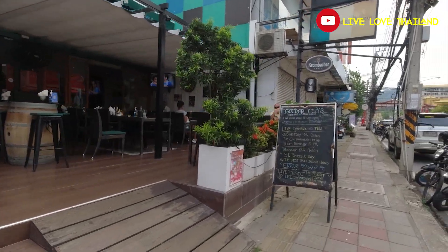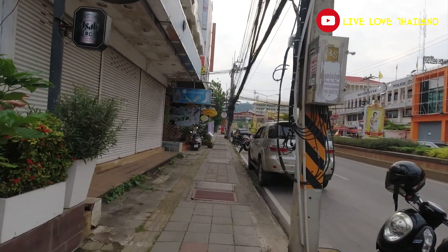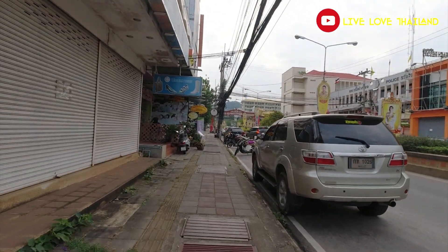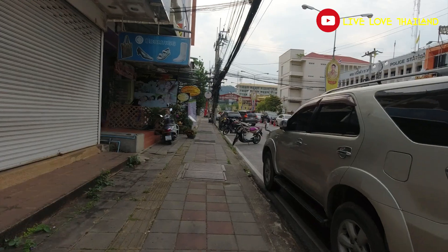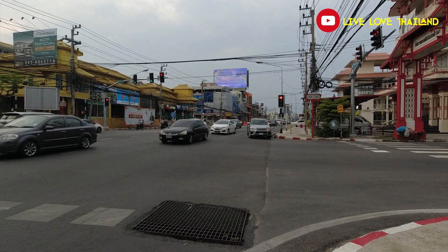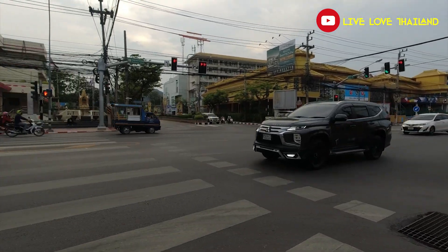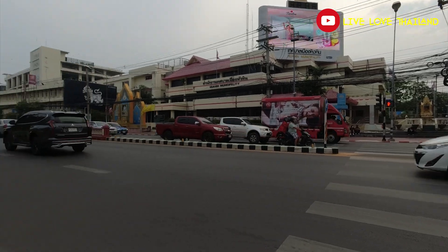I asked a couple of people and they told me that usually Hua Hin is not like this — it's normally busy. But of course, because of the restrictions and the rules, Hua Hin is suffering right now.